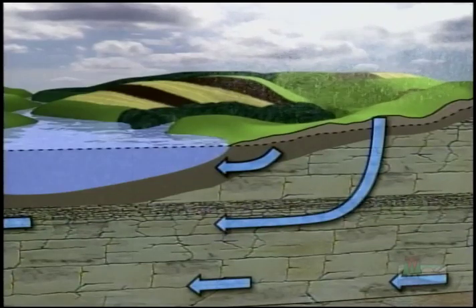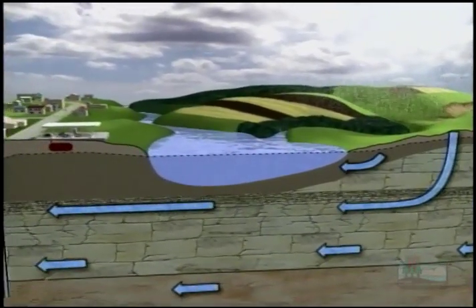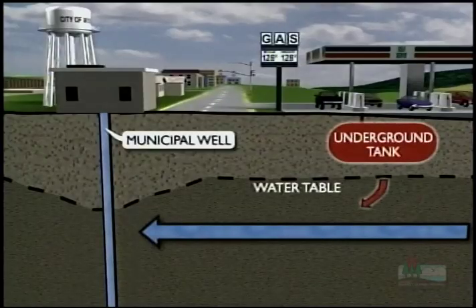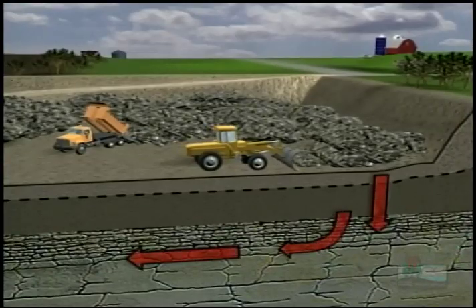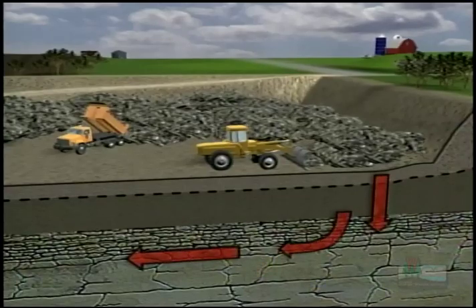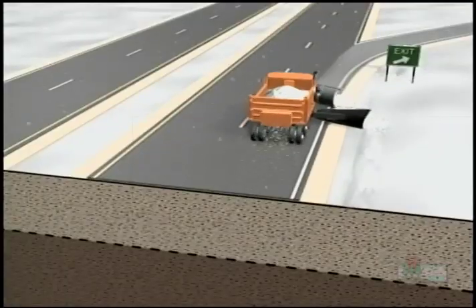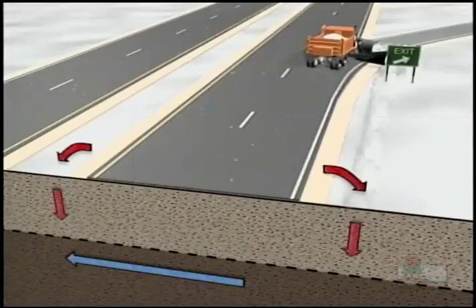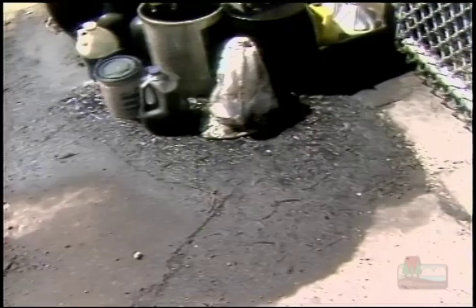Groundwater moves underground from hilltops to lowlands, where it empties into streams, lakes, and wetlands. Pollutants can also soak into the ground and move with groundwater into your community well. Gas can leak from underground storage tanks, chemicals can leach from landfills, spills, or abandoned barrels. Fertilizers and pesticides from farms and lawns — even the salt used to melt snow and ice — can contaminate your water supply.